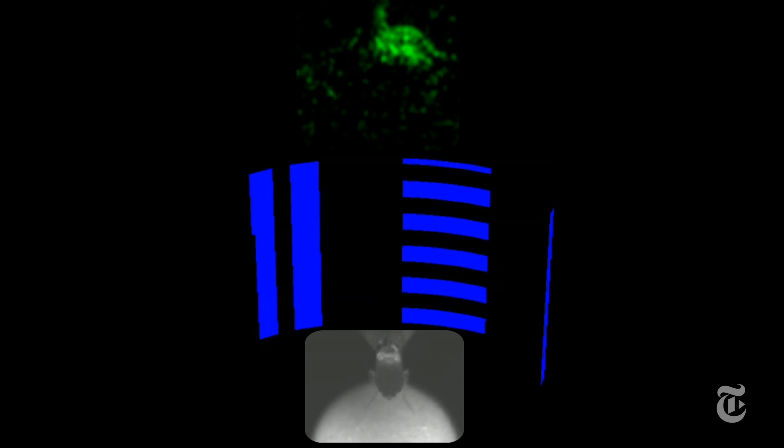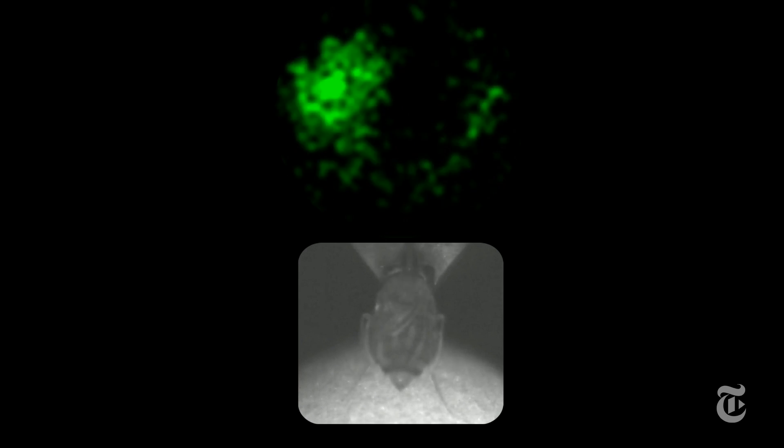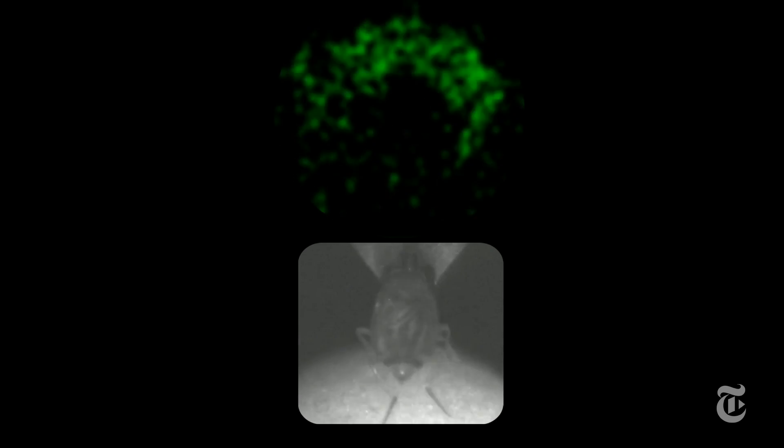Brain cells that are engineered to glow when they're active register the fly's movement. The fly goes right, cells on the right light up. The fly goes left, cells on the left light up. What stunned researchers is that those cells in the brain are actually arranged in a physical circle, exactly like a compass.